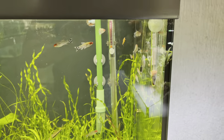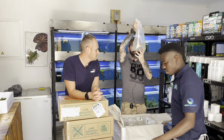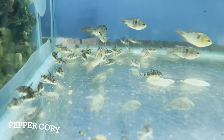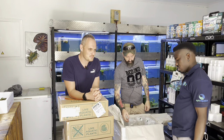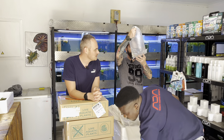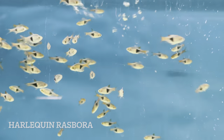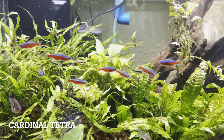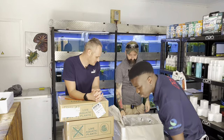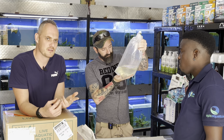Rummy noses look awesome schooling in one direction. Pepper cories — so common yet we've struggled to get them lately, the normal cheap and cheerful, nice and hardy variety. Harlequins — proper harlequins, these get quite big and are great schooling fish. Cardinal tetras — they like hot water. If you're keeping a planted tank, green neons or neon tetras are better as they prefer cooler temperatures the same as your plants.